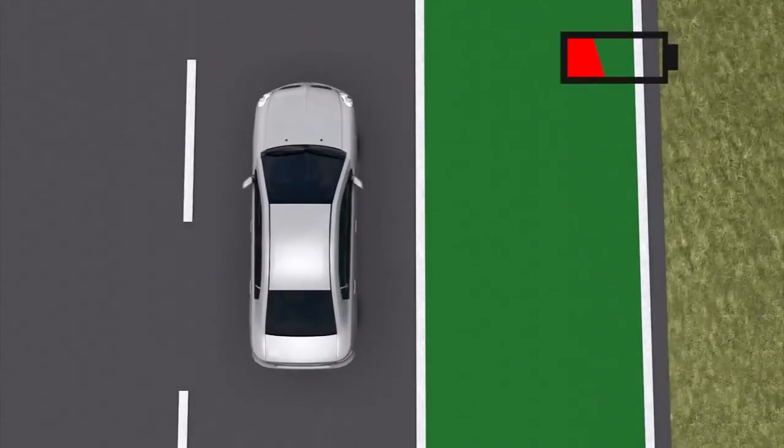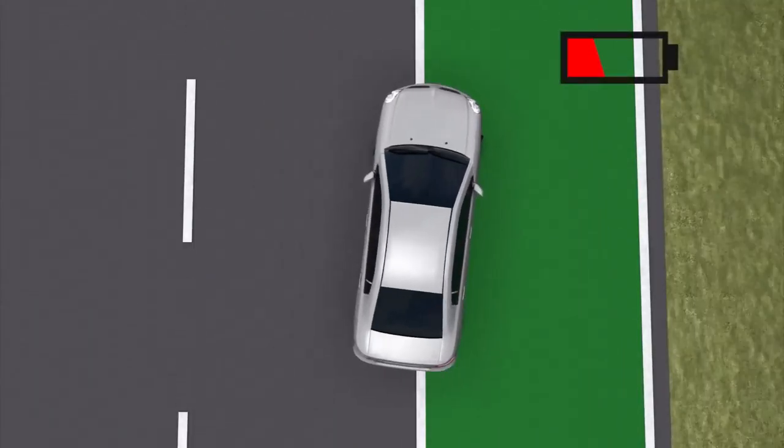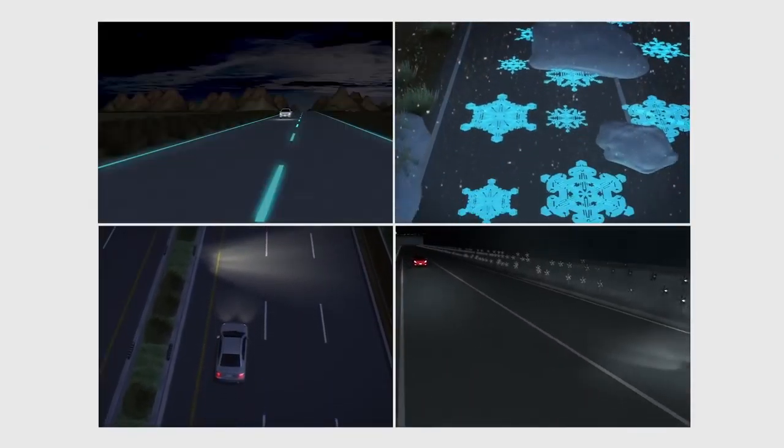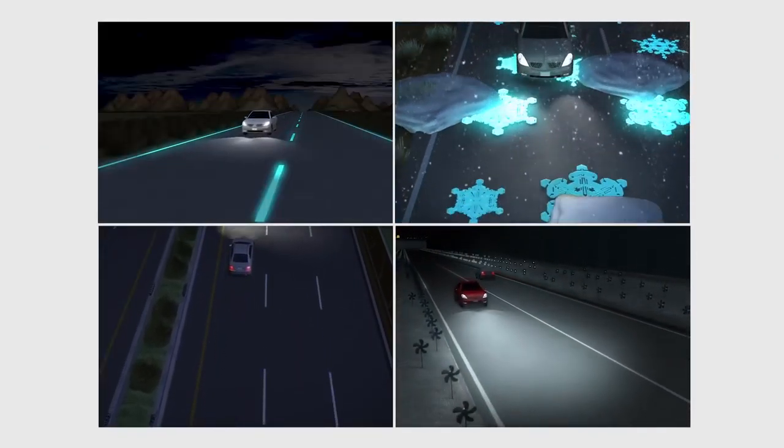Induction priority lanes are layered with induction coils under the tarmac to recharge electric cars as they drive. The various technologies will be introduced in the Dutch province of Brabant starting mid-2013.